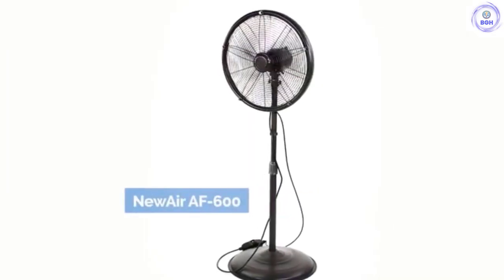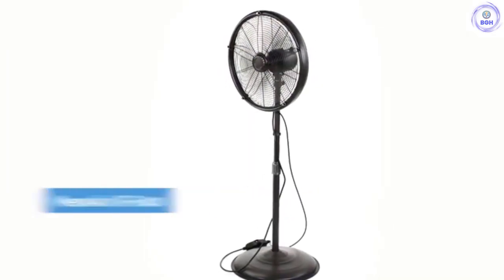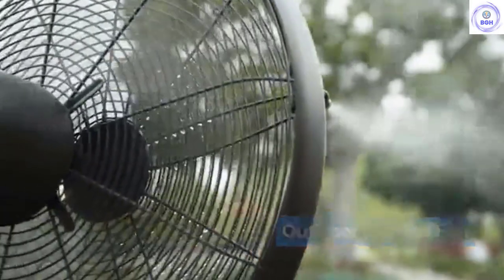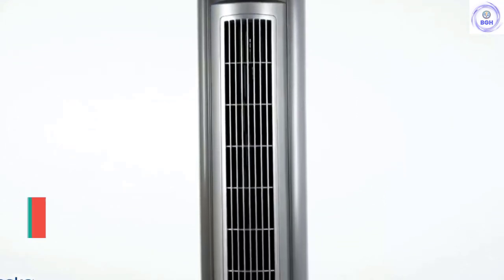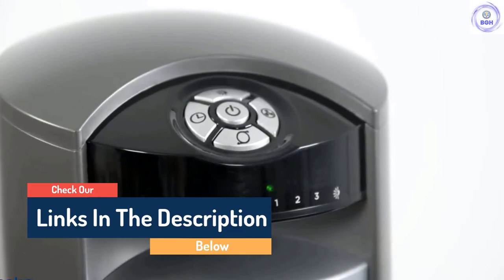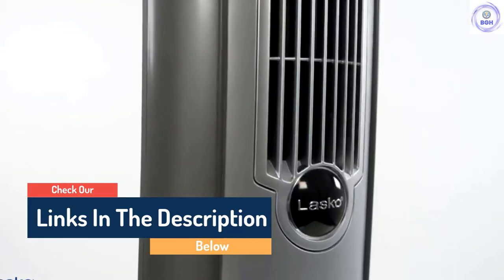Hello guys, today in this video we are going to help you find out the best fan in the market. I made this list based on my personal opinion and I tried to list them based on their quality, durability, customer reviews and more. If you want to see their price and find out more information about them, you can check our links in the description below.